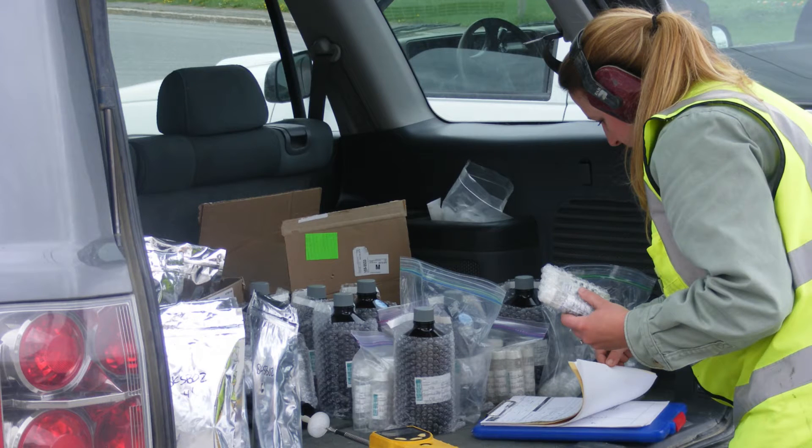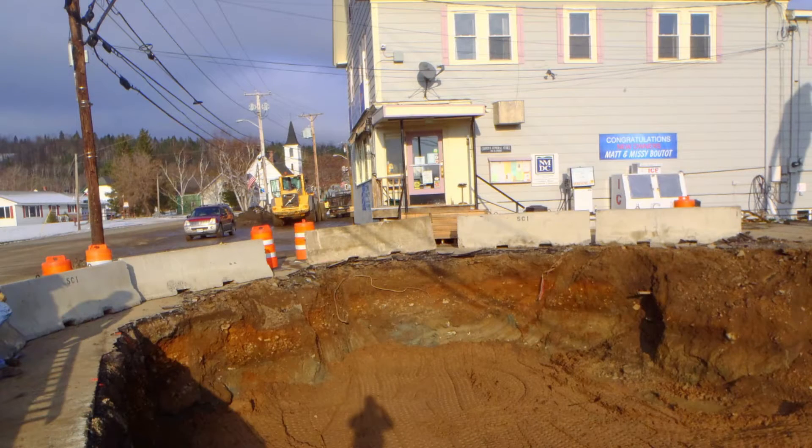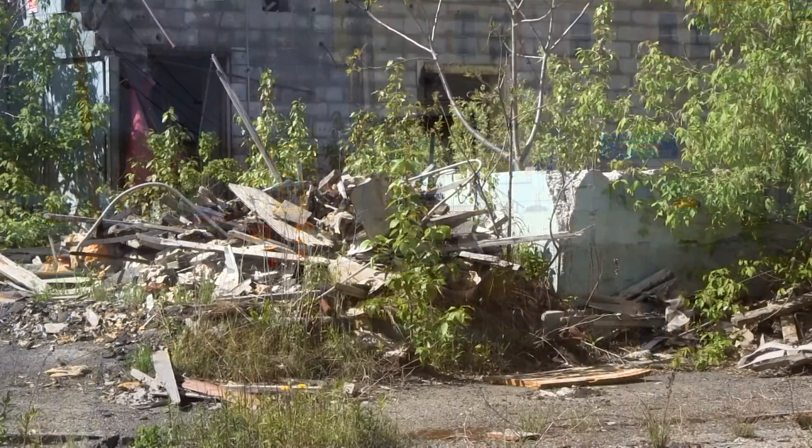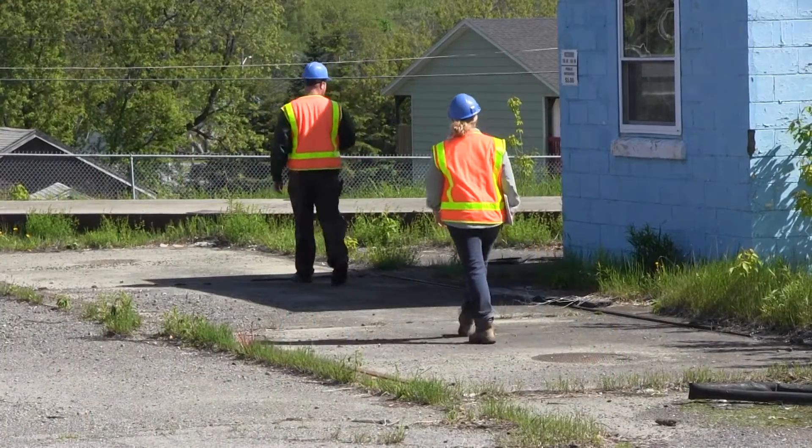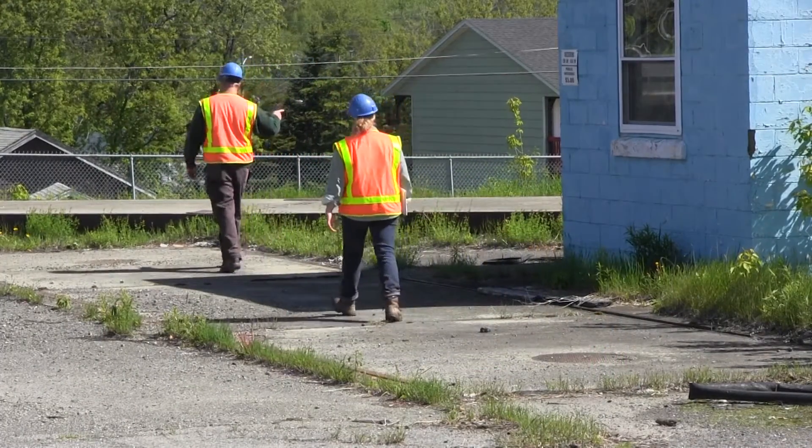They provide data and recommendations indicating the environmental risk of a given piece of property. In today's world, nearly every property is subject to environmental risks. A Phase 1 Environmental Site Assessment can help determine if a property is or may have been contaminated by current or previous activity. Phase 1 ESAs help protect the purchaser of a property and limit liability by discovering potential environmental concerns prior to purchase.